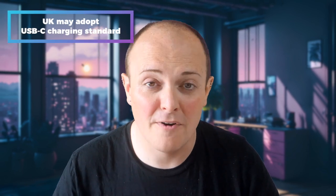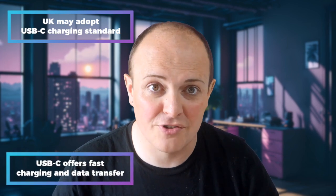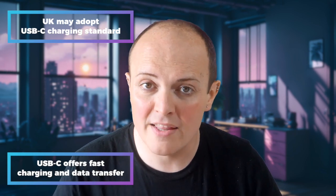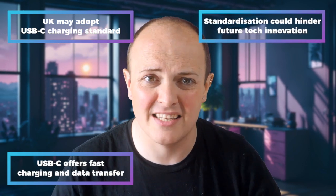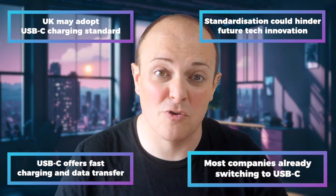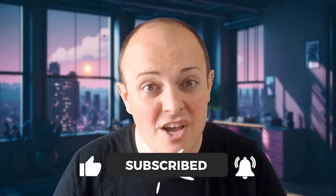To summarize: the UK is considering adopting USB-C as the standard charger, following the EU's lead, to simplify device charging and reduce e-waste. USB-C offers fast charging and data transfer, but varies in performance across devices, with Thunderbolt being a higher-speed option for some. While standardization aims to reduce clutter and e-waste, it could potentially slow down future innovation in charging technology. Ultimately, most companies are already switching to USB-C due to global regulations, so the UK's decision might not matter much in the long run. Thanks for watching — don't forget to like and subscribe for more tech breakdowns!